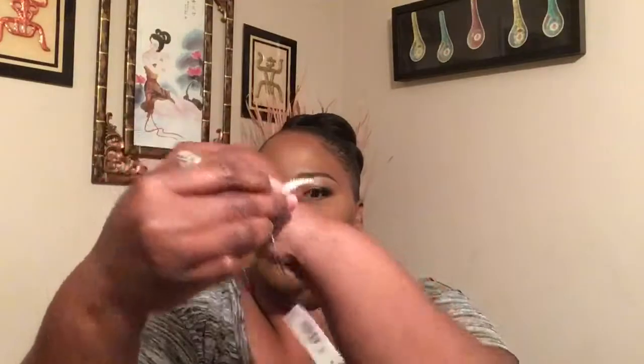I also got this bracelet here and I thought this was gorgeous. What it does is you let it down enough to fit whatever size your wrist is and then you can pull it back up. So this is the bracelet and I thought it was really cute.